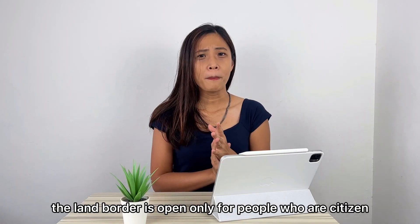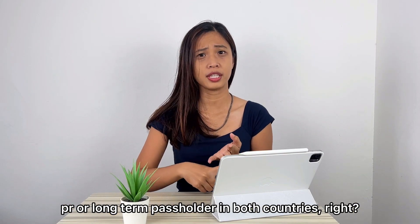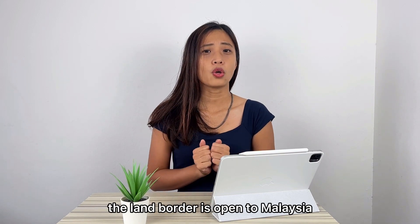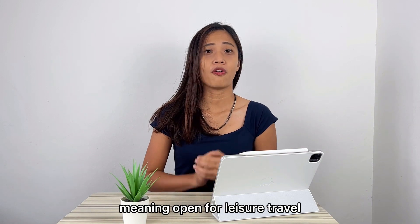Wait, wait, wait. The land border is open only for people who are citizens, PR, or long-term pass holders in both countries, right? Well, effective 20th December, the land border is open to Malaysia and Singapore citizens as well, meaning open for leisure travel.